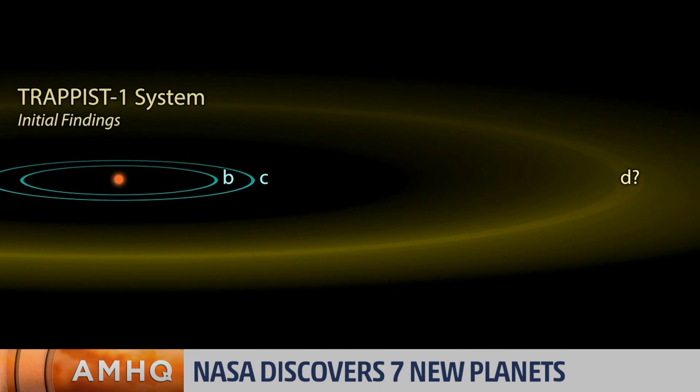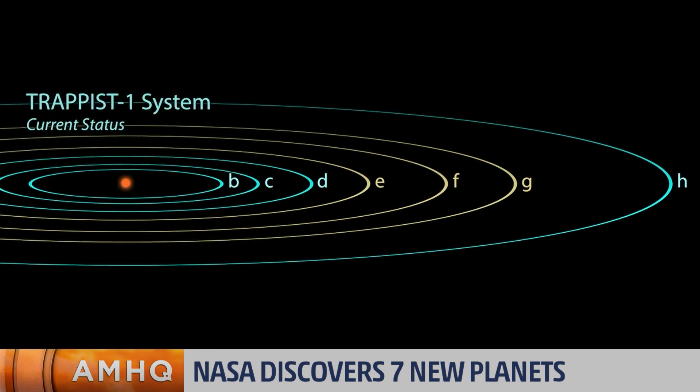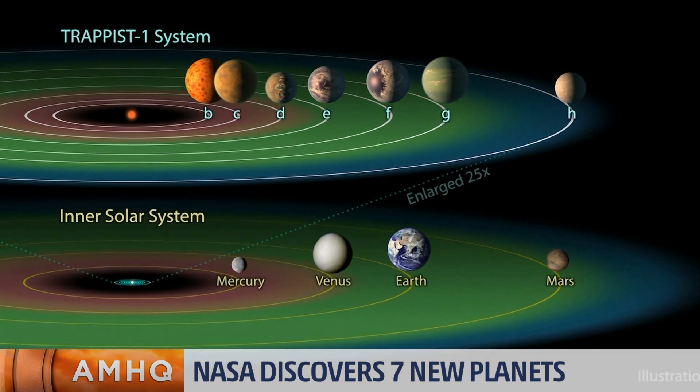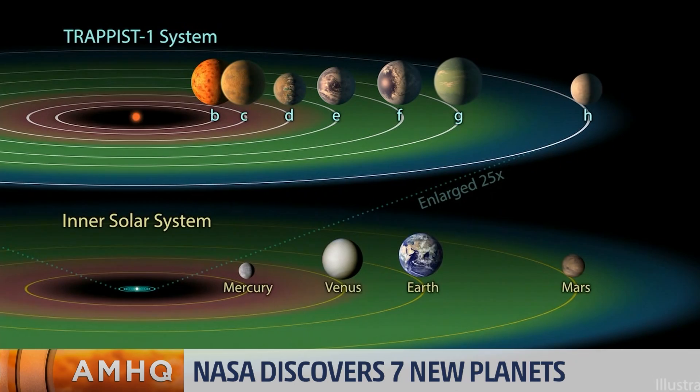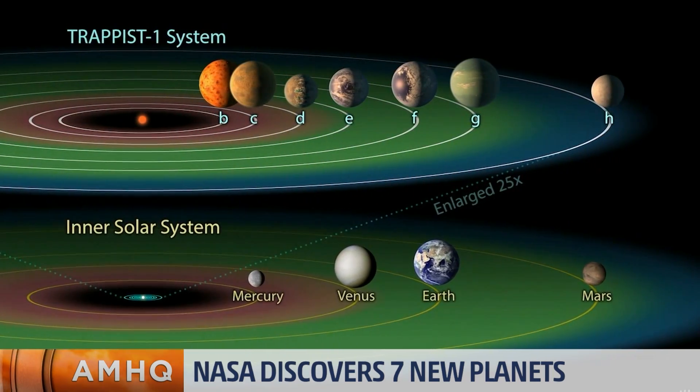What's really, really exciting about this system is three of those planets are in the star's habitable zone. So if they have a surface, then liquid water could exist at those temperatures. And if you put it in our solar system perspective, it would all fit within Mercury. So it's a very alien solar system that has now been discovered.